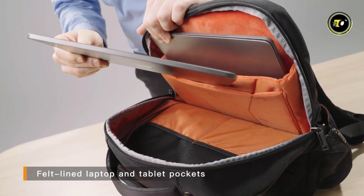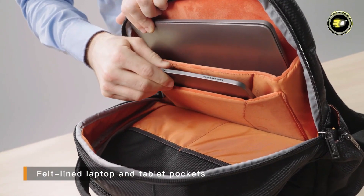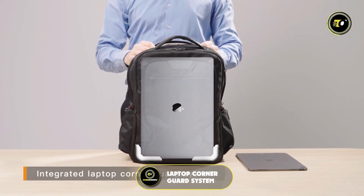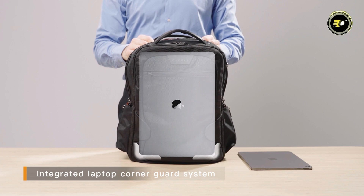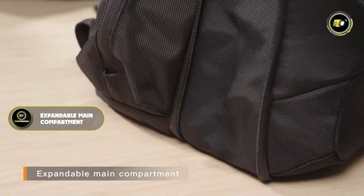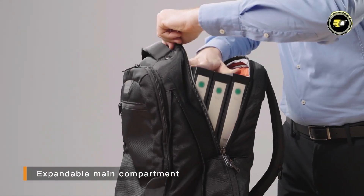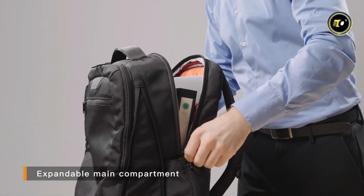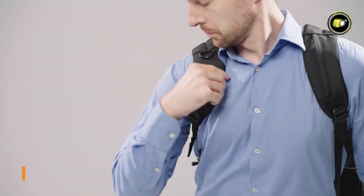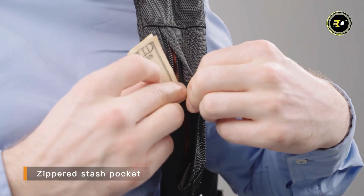Boasting a dedicated compartment for a 15-inch laptop and an additional pocket for an iPad Pro or Kindle tablet, the backpack is tailored for tech-savvy individuals. Its integrated laptop corner guard system ensures your devices stay protected even in the hustle of city life. The expandable main compartment offers flexible capacity to accommodate varying load sizes, making it ideal for both everyday use and travel.